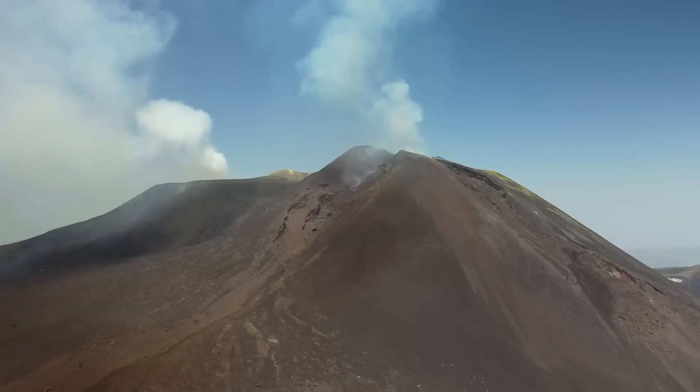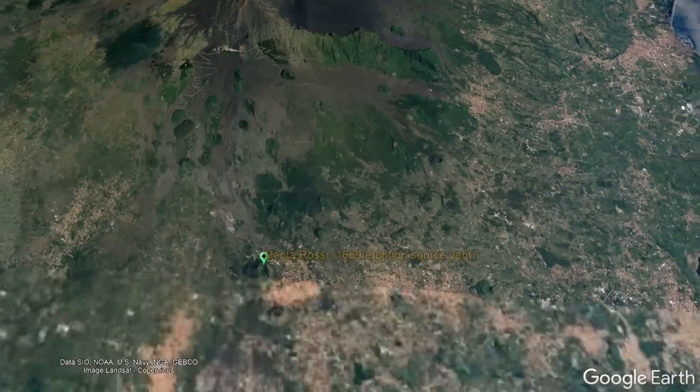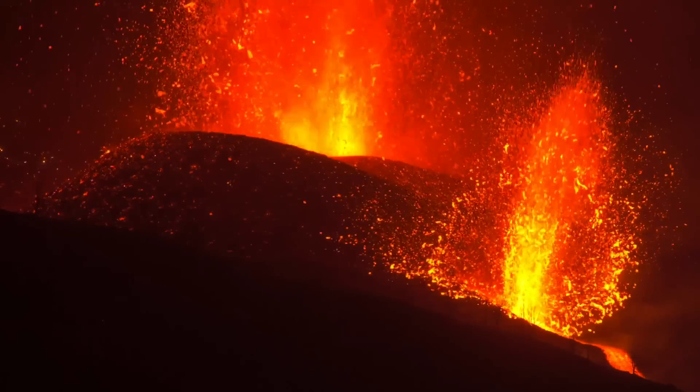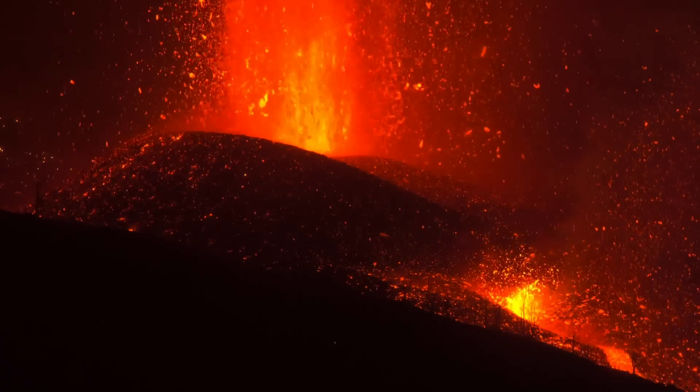There, an unusually voluminous flank eruption of the towering Mount Etna had begun on March 11th at a location 14.8 kilometers south of its summit. As the Montarossi cinder cone erupted lava at a high rate, it soon became apparent that there was a major problem.